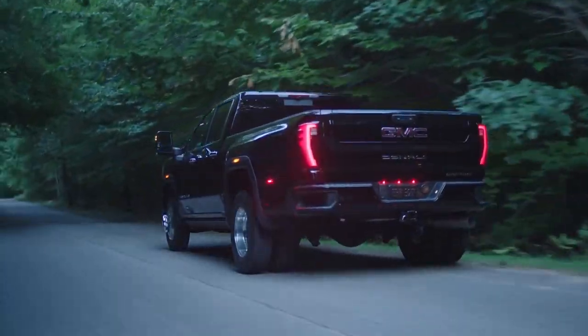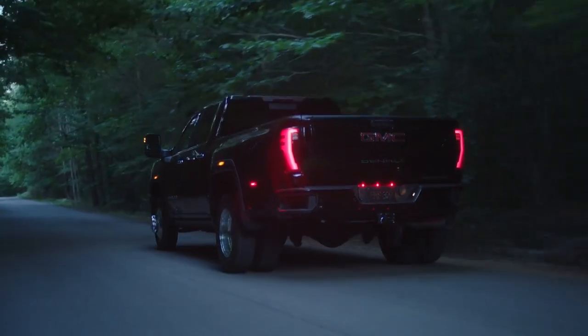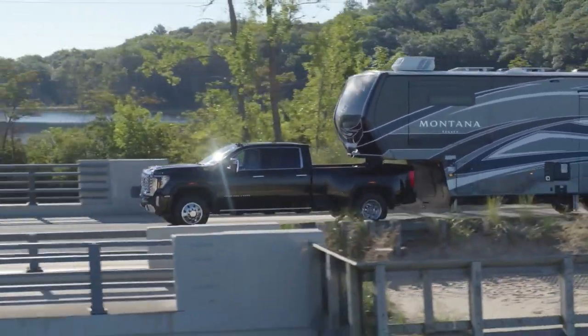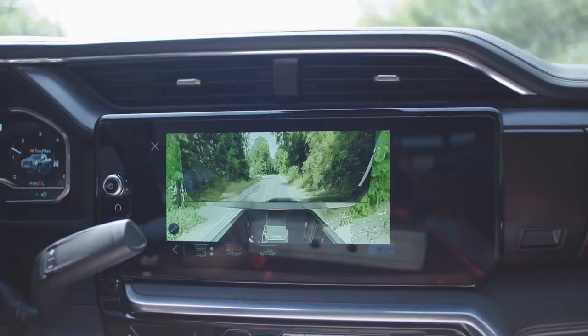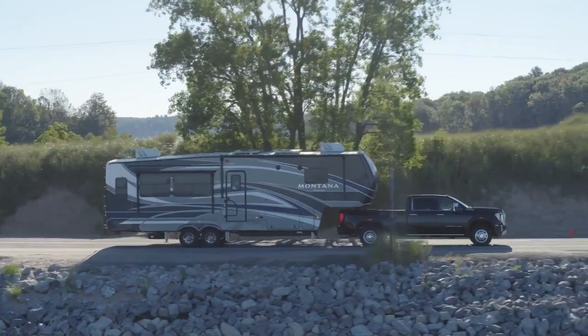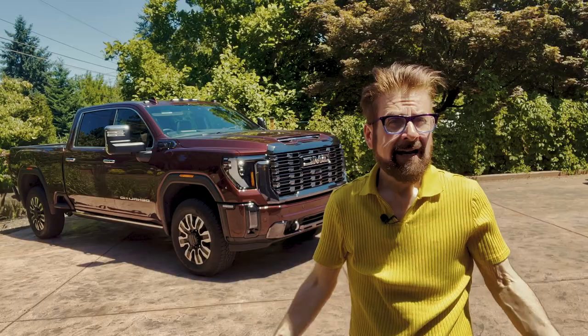And trust us, it's not just brawn. The Sierra HD works smarter, not harder, with advanced trailer assist features like transparent trailer view, trailer side blind zone alert, and adaptive cruise control with trailering.